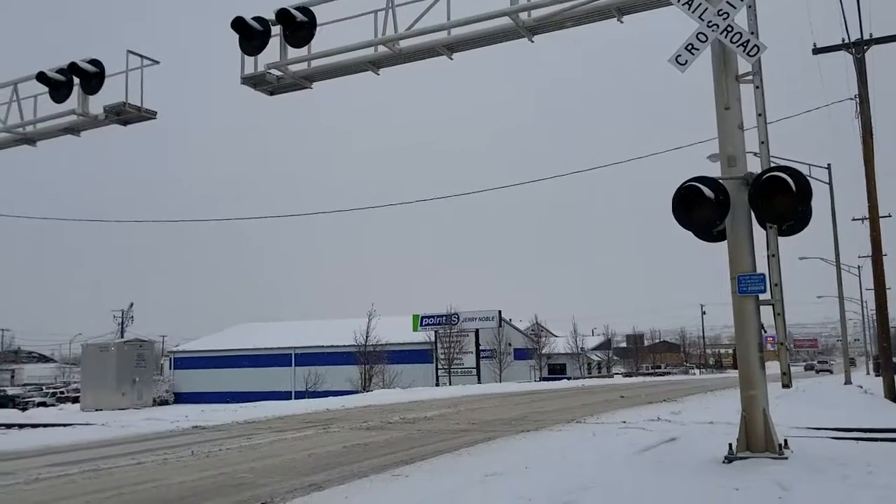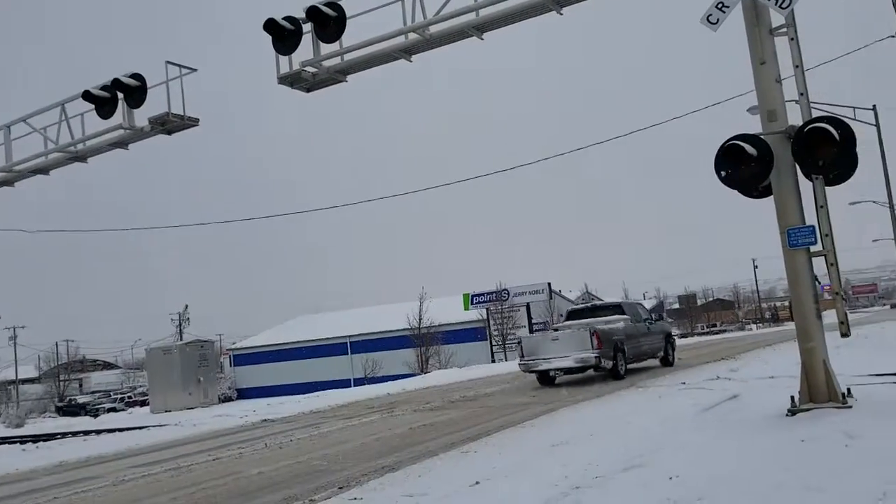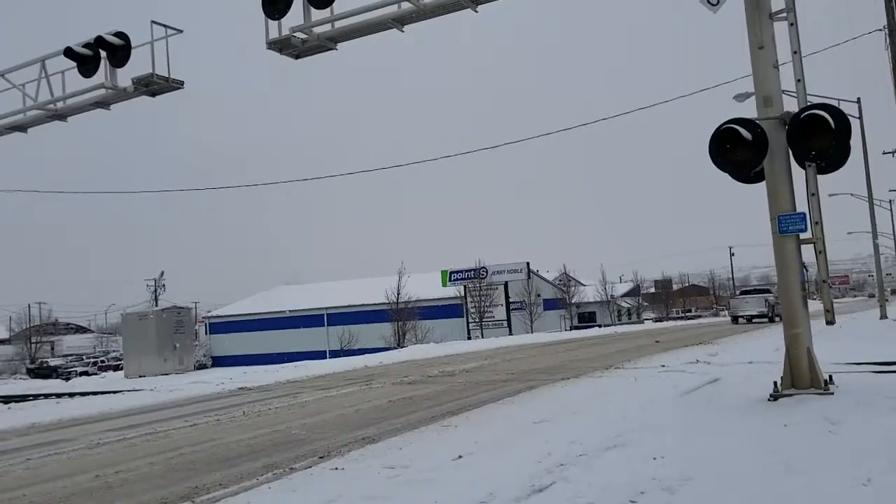Hey guys, Rail Fanner here, and today I'm at the 15th Street Road number one river crossing in Great Falls, Montana.